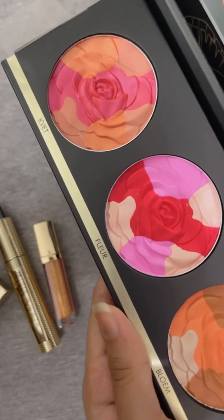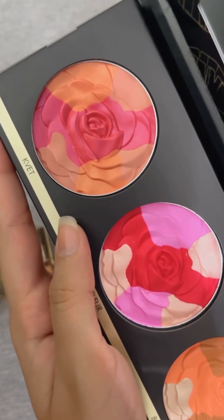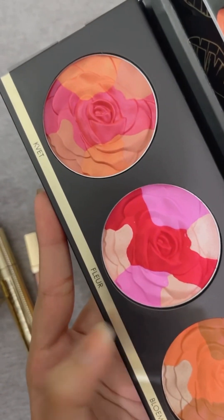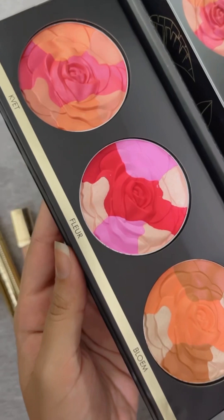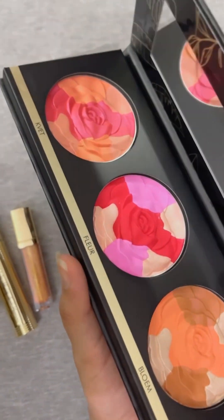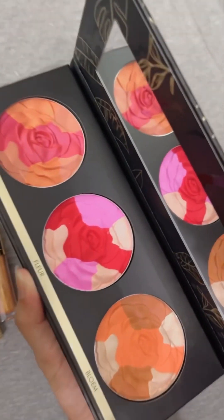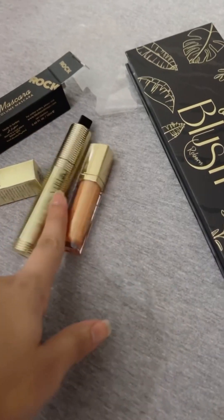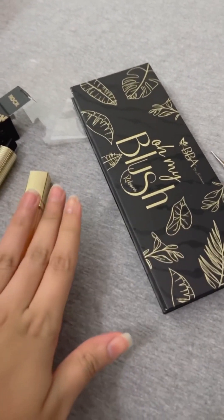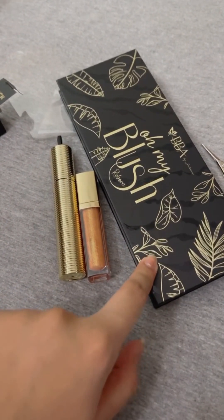Look at how beautiful the shades are — you have pink, coral, and coral. And the names are very nice. I won't tell you because you will say I have a crazy pronunciation. Just look at how beautiful it is. There are many blush and highlighter palettes — different diva, floral — which you will find.